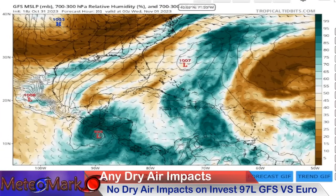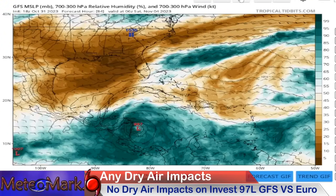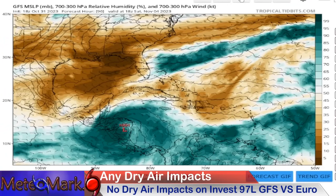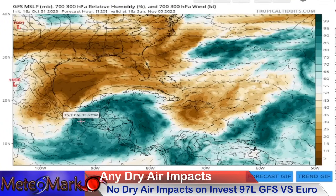Thanks to Tropical Tidbits for our dry air analysis. You can see our system on the GFS — a big ball of moisture, no dry air it looks like, heading towards the west. Look how far to the south it's coming by Friday morning towards Nicaragua, starting to make landfall right around early Saturday morning around sunrise, then bouncing up towards Nicaragua, just inland, then up towards Belize and the Yucatan Peninsula towards November 5th, the morning of Sunday. You can see this massive moisture plume making it all the way up into the Yucatan Peninsula.